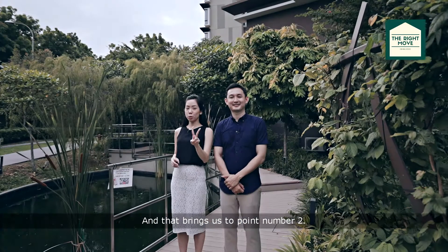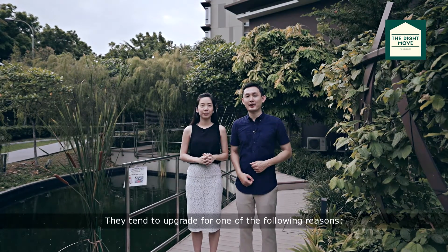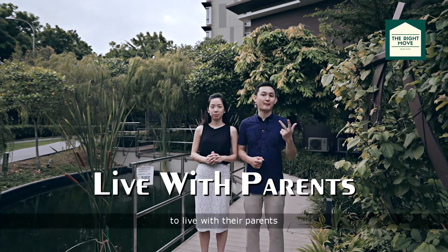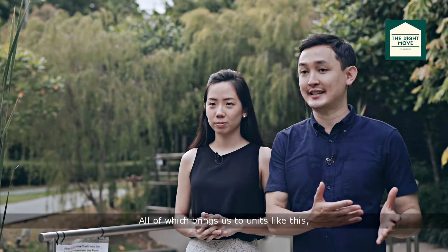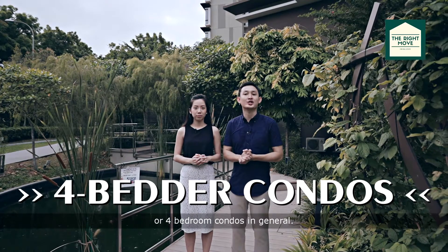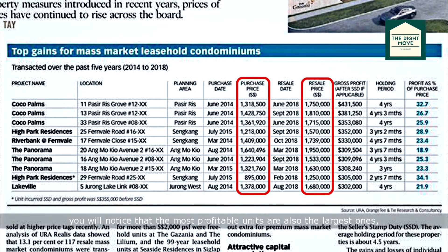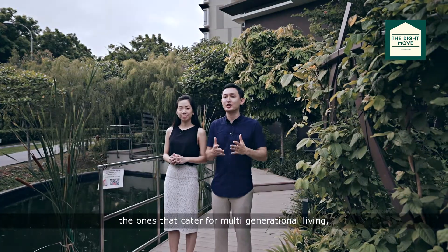And that brings us to point number two. What kind of houses do HDB upgraders look at? They tend to upgrade for one of the following reasons: for more space, more rooms, to leave their parents, or for an upgrade in lifestyle. All of which brings us to units like this — four-bedroom condos in general. If you go back to the same Business Times article, you'll notice that the most profitable units are also the largest ones, the ones that cater for multi-generational living.